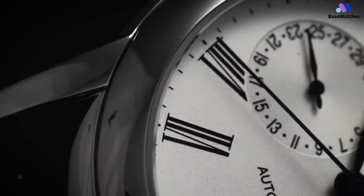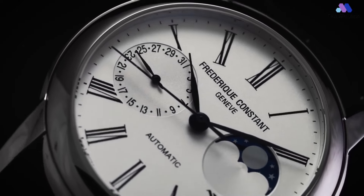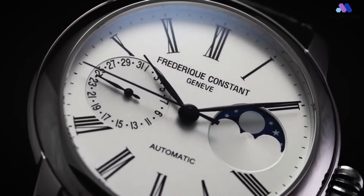It is 40mm, but the smoothness of the sides makes it appear and feel less so. Furthermore, the hunter caseback contributes to the thickness, which is a detail I truly enjoy.